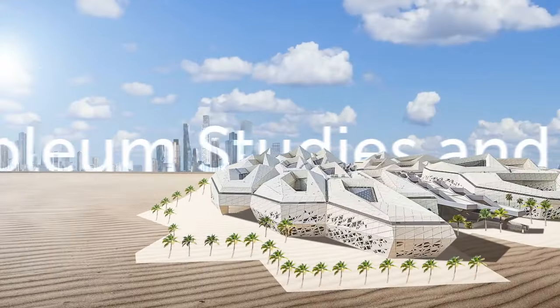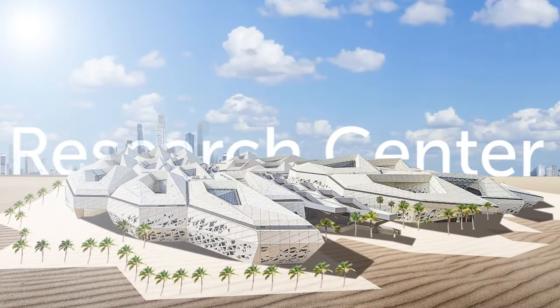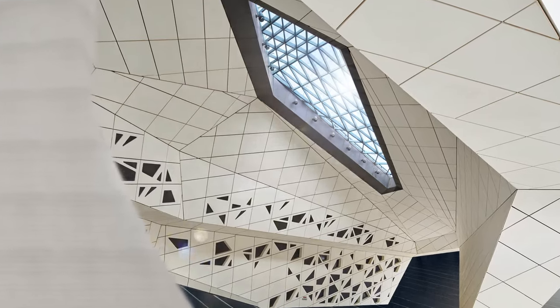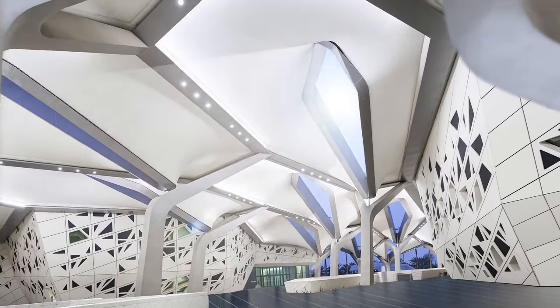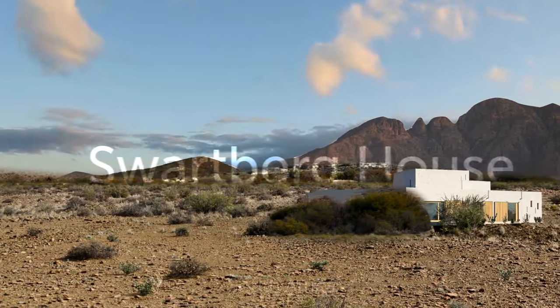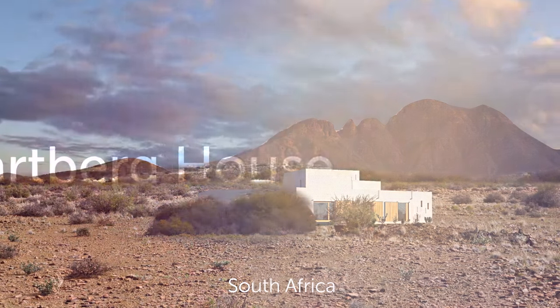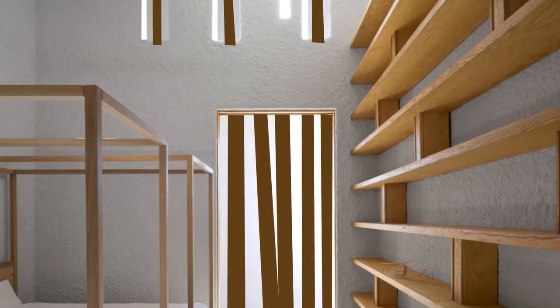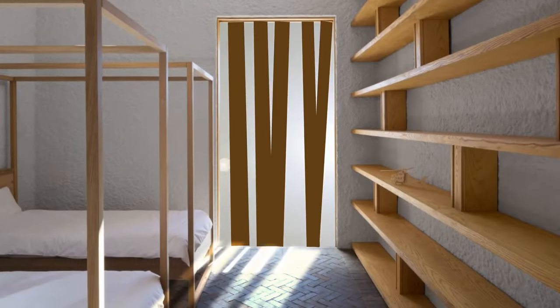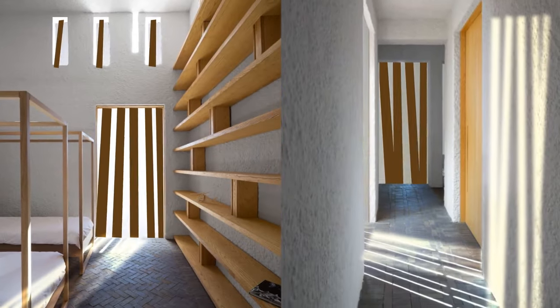This is King Abdullah Petroleum Studies and Research Center in Saudi Arabia — basically a laboratory in a desert, designed to demand minimum energy. The architecture has patterns on the walls and ceilings giving reference to the local tradition of geometric form. The next stop is Swartburg House in South Africa, located near the Swartburg Mountains on the edge of the Great Karoo Desert. It's a four-bedroom structure with a special temperature-regulating system that works as a shield from heat in summer and a sun trap in winter.